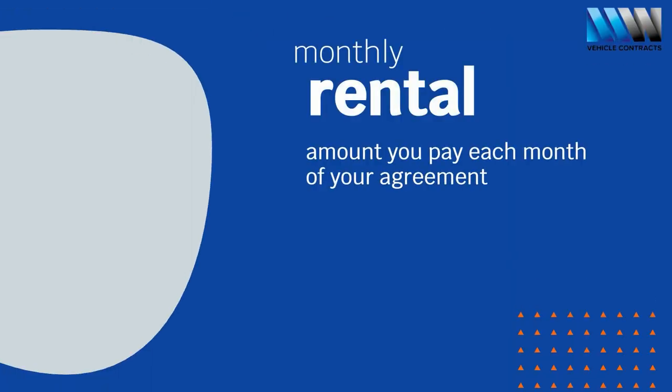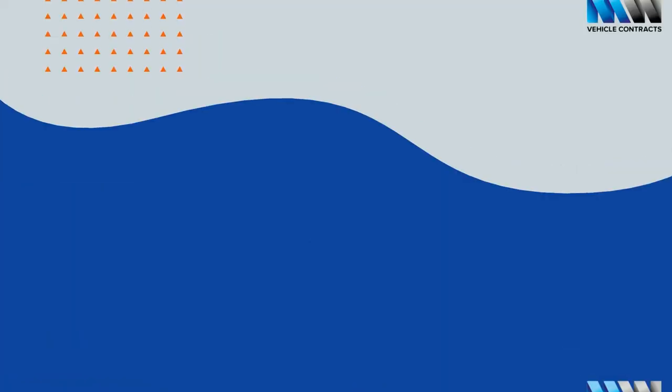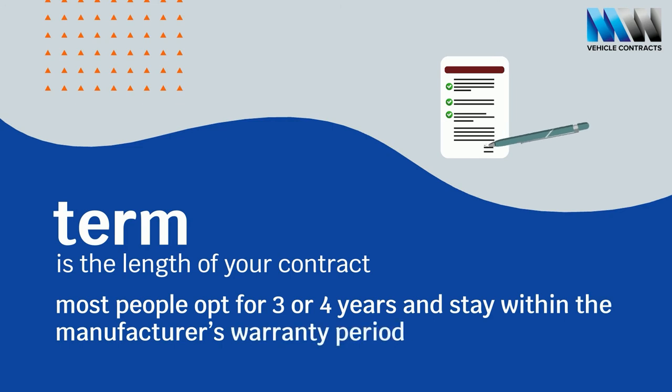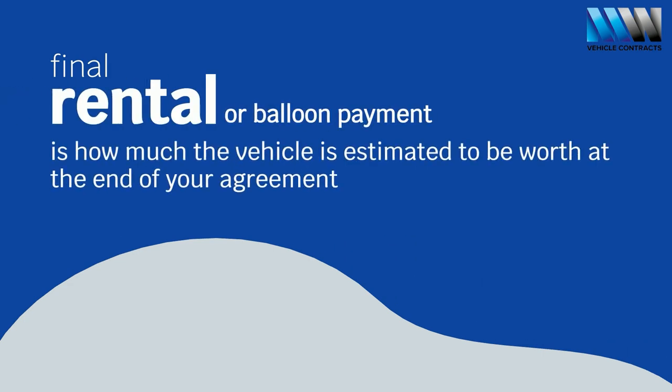The monthly rental is the amount you'll pay each month of your agreement via direct debit. This figure is agreed by both parties during the quoting process. The term is simply how long your contract will last for, with most people opting for three or four years and staying within the manufacturer's warranty period. Your final rental or balloon payment is how much the vehicle is estimated to be worth at the end of your agreement.